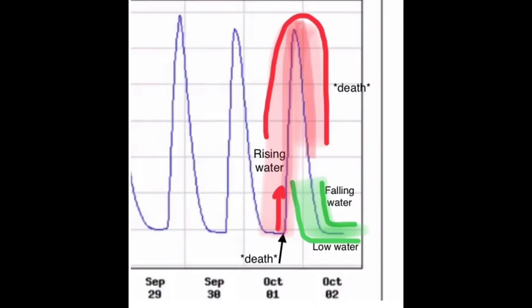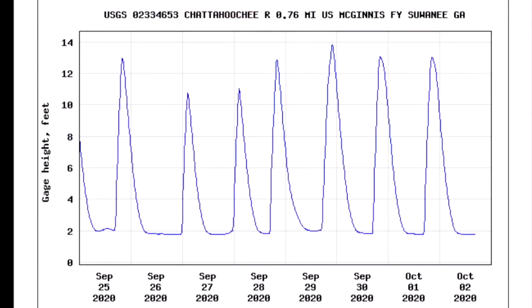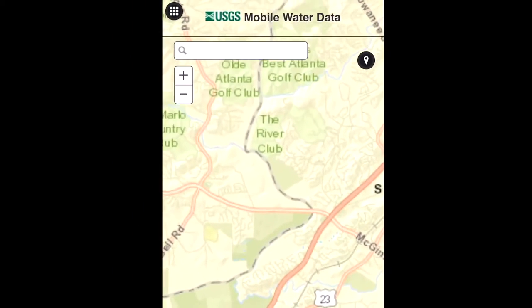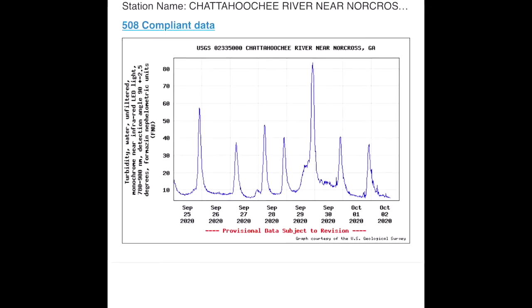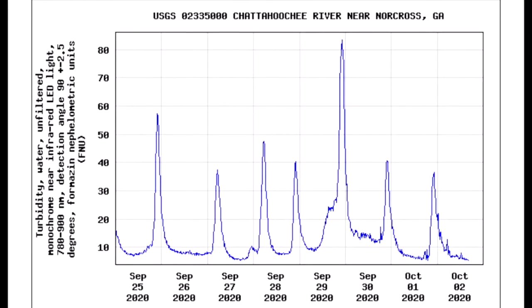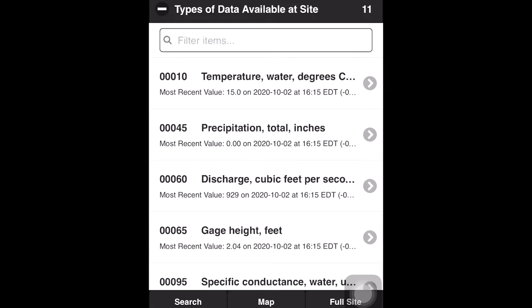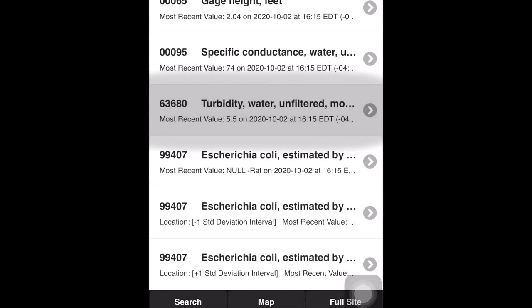You generally want to fish the Chattahoochee River when the water is low and falling. In this screen grab, it would be most fishable below four on the gauge height and above two — and two is about as low as it goes. Go back into that gauge and select turbidity. The most recent value shown was 5.5 — well below 10, so this means good fishing conditions. The most recent instantaneous turbidity value is 5.5, which you can see right there.